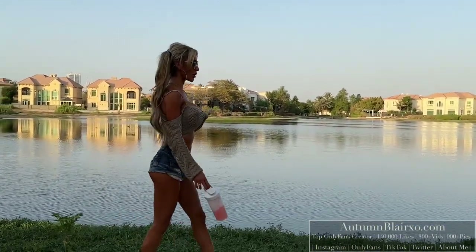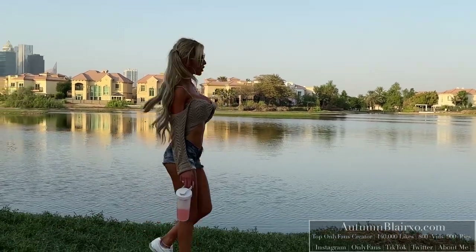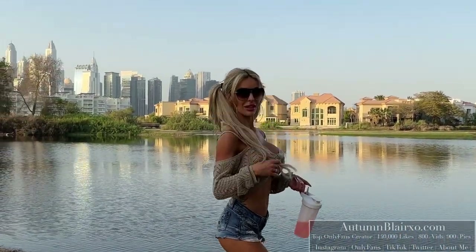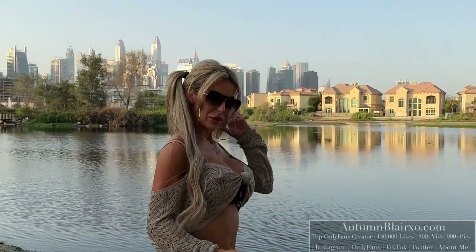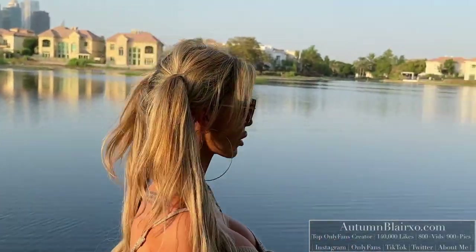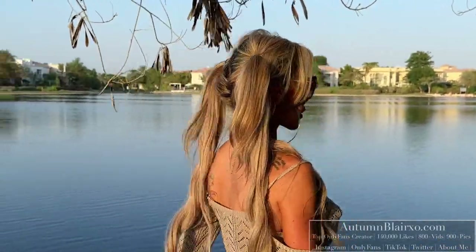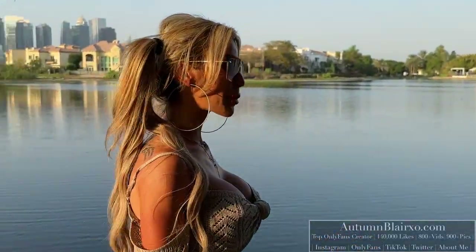Hair is in some cute little pigtails today, you guys. I never wear pigtails but I'm here for it — I think they look awesome. Let me know what you think, if you're a pigtail fan or not. Pigtails are here to stay today. I'm also wearing just a pair of sunglasses I picked up while I was in Istanbul.